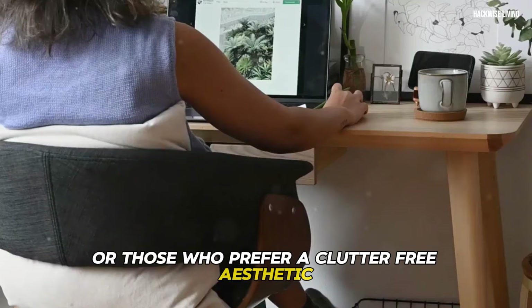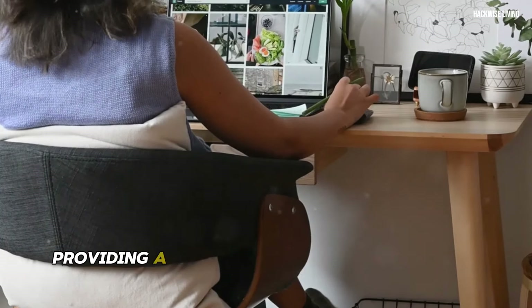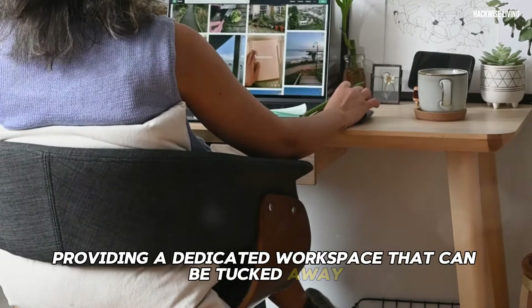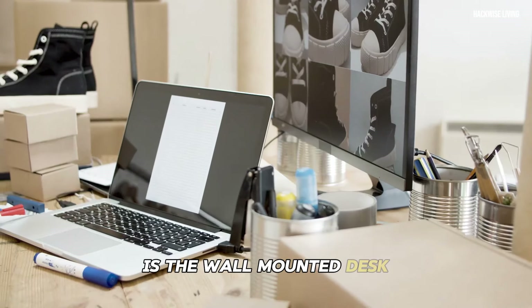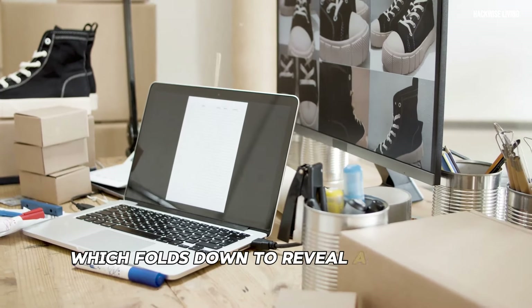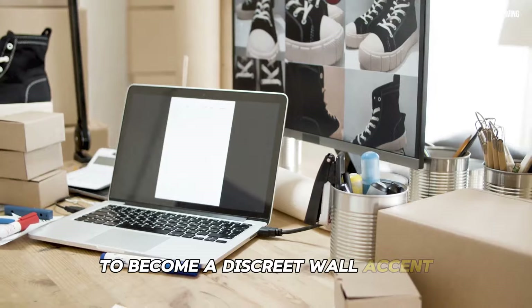Hidden desks are the epitome of form and function, providing a dedicated workspace that can be tucked away when not in use. One of the most popular designs is the wall-mounted desk, which folds down to reveal a spacious work surface and then folds back up to become a discreet wall accent.